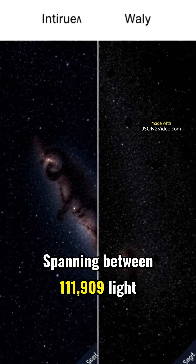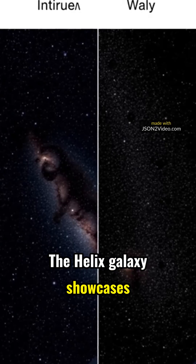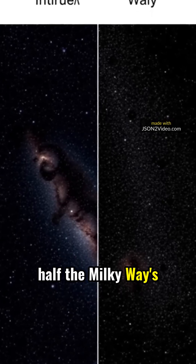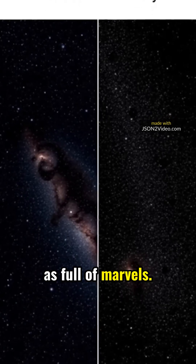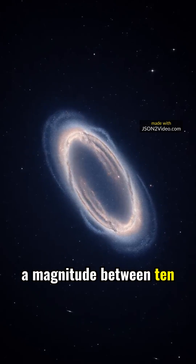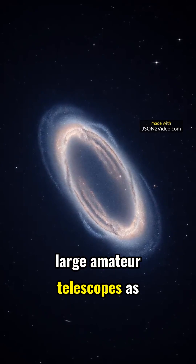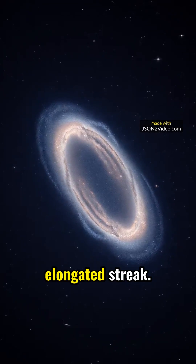Spanning between 50,000 and 61,900 light years, the Helix Galaxy showcases dimensions that are about half the Milky Way's size, yet it's just as full of marvels. Despite its vast distance, the Helix glows at a magnitude between 10.8 and 11.3, visible to the discerning eyes of large amateur telescopes as a small, elongated streak.